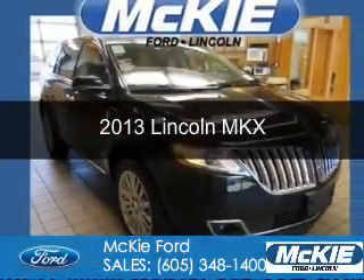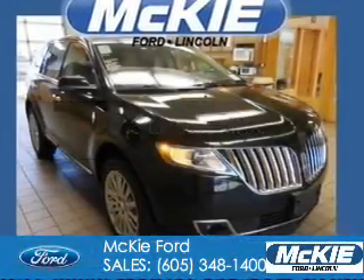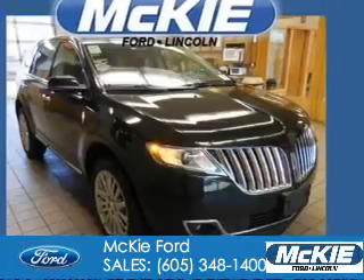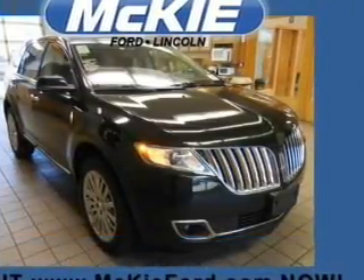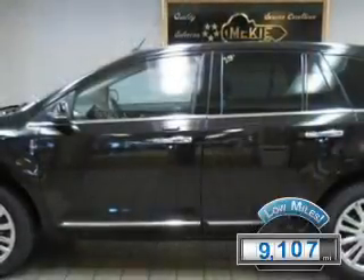This is a used 2013 Lincoln MKX, powered by all-wheel drive, a 3.7 liter 6-cylinder engine, and a 6-speed automatic transmission. With fewer than 10,000 miles, this vehicle is like new.